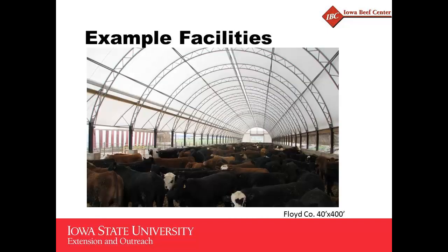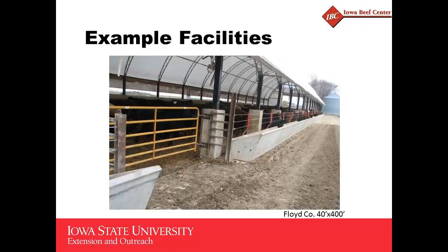Another one here — this is in Floyd County. It's a fairly long, narrow building. There's a shot from outside that building as well. Because the building was so long, they put gates in the middle of the feed bunk so they didn't have to travel the whole 400 feet to get out of the building when taking bedding in and bringing cattle out.